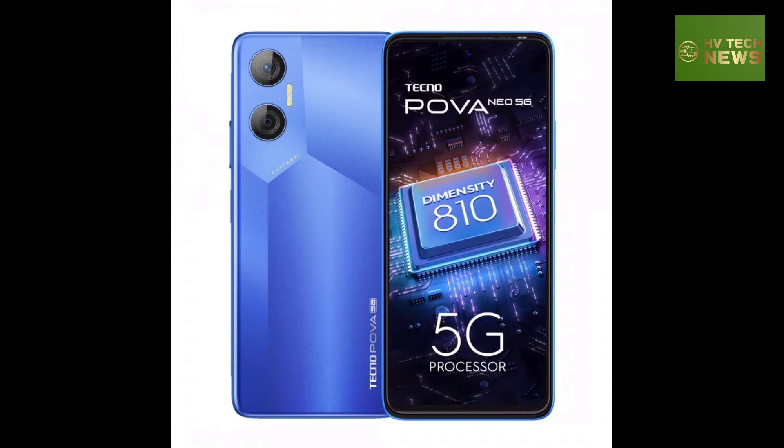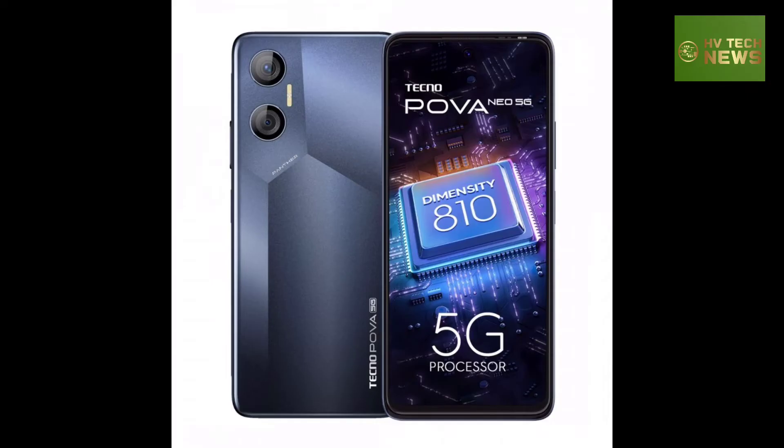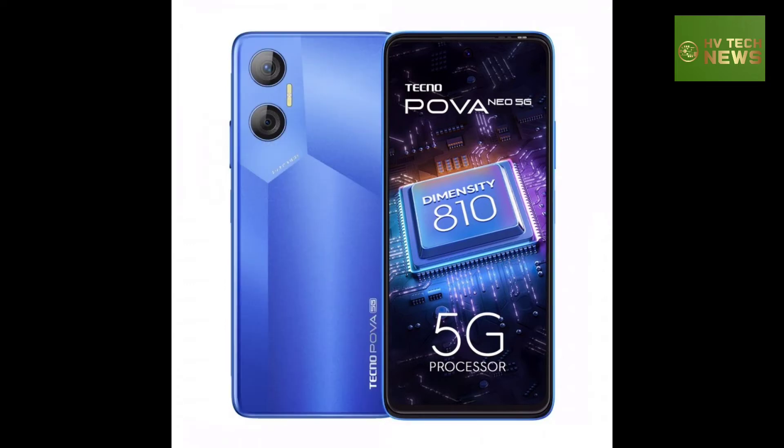Around the back, the Tecno POVA Neo 5G packs a 50MP main camera alongside an unspecified secondary AI module. The device also gets an 8MP selfie cam.